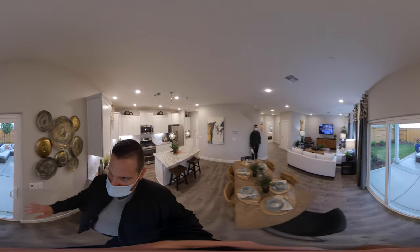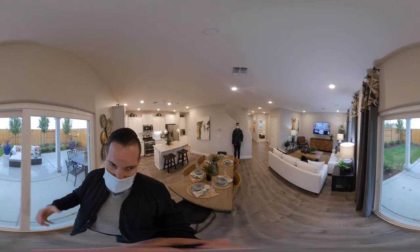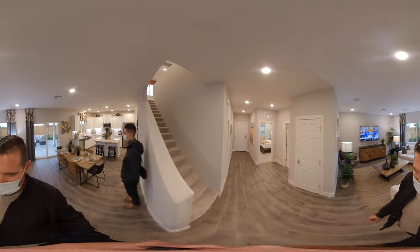There are options in a lot of these homes to have in the backyard this California room. It's kind of like an open patio, still part of the house, completely covered, which is nice. So that's the downstairs.